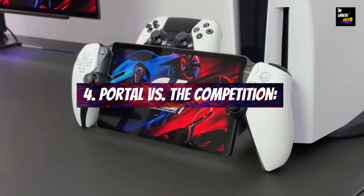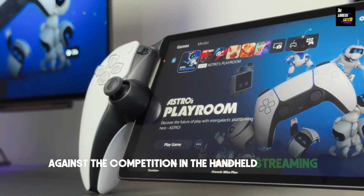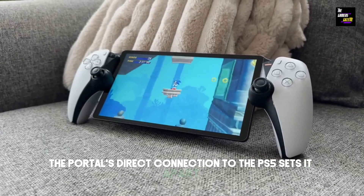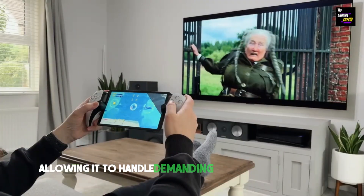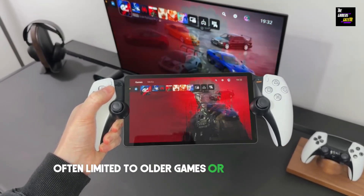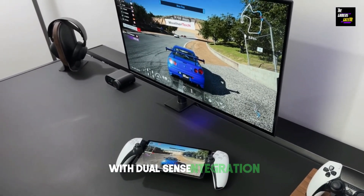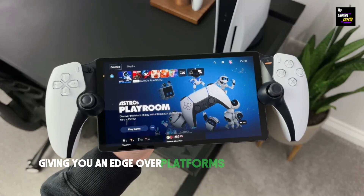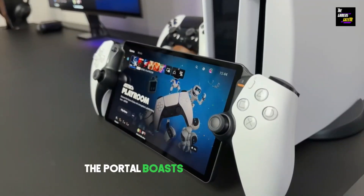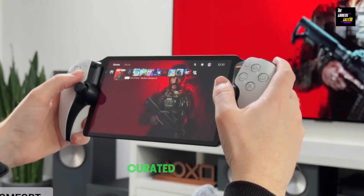Portal vs. the Competition: How does the PlayStation Portal stack up against the competition in the handheld streaming arena? The Portal's direct connection to the PS5 sets it apart, allowing it to handle demanding AAA titles seamlessly, compared to other devices often limited to older games or cloud versions. With DualSense integration, you get an edge over platforms with touchscreen or button-based controls. The Portal boasts a vast PS5 library readily available, leaving competitors in the dust with their curated selections.